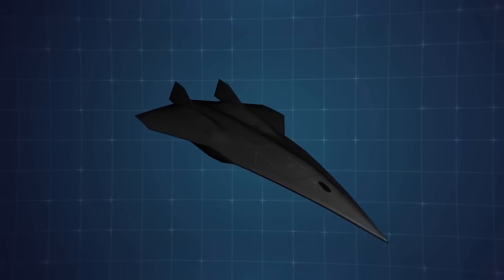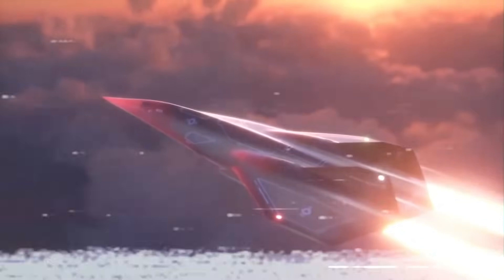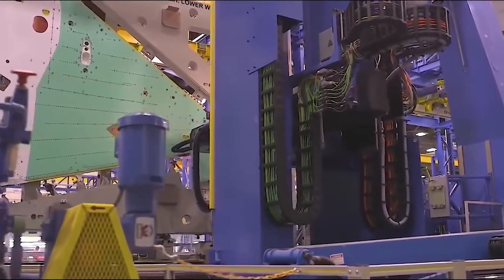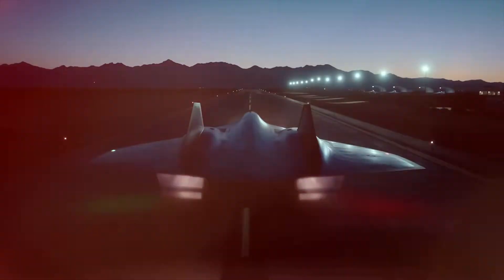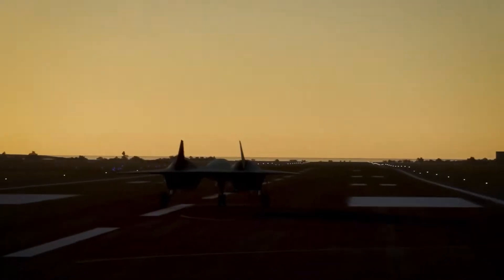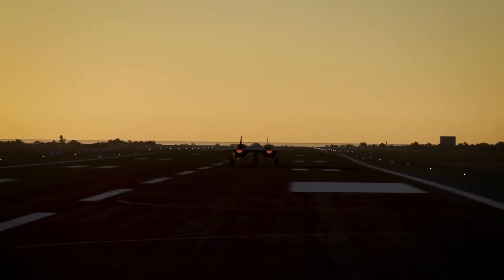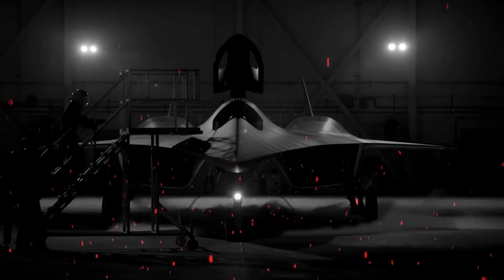Traditional aircraft are built with sheets of metal hammered and riveted together — that doesn't cut it at hypersonic speeds. Enter additive manufacturing, a.k.a. 3D printing. Engineers at Lockheed Martin use powdered metals and carbon composite mixes to print the SR-72's parts layer by layer. This allows for heat-reducing designs that couldn't be made with old-school tools: frames with embedded coolant pathways, and materials that gradually shift from metal to ceramic without cracking. This is aerospace wizardry that makes Hogwarts look like a middle school science fair.